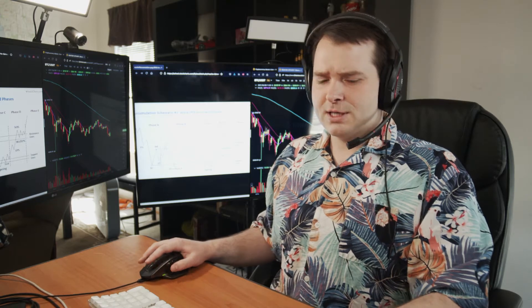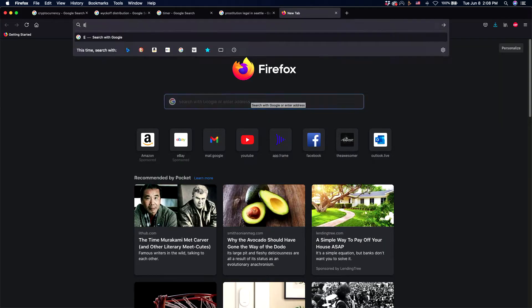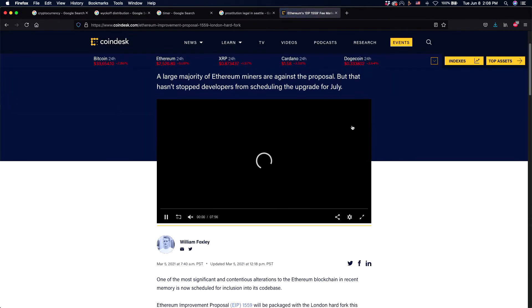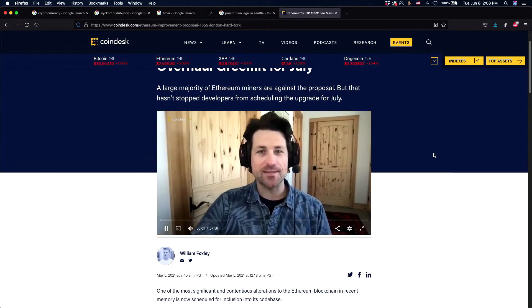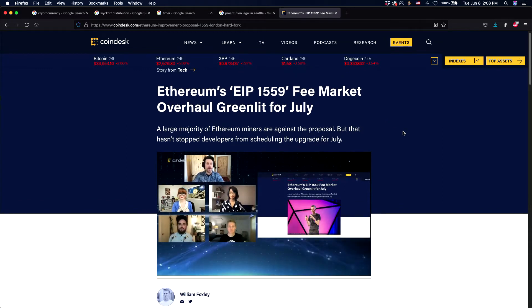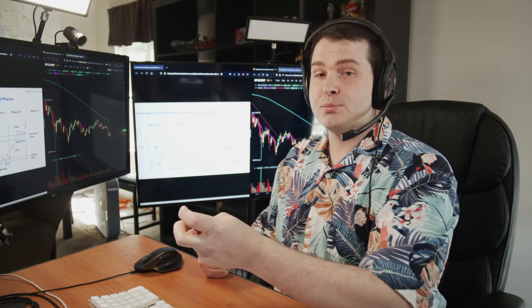I think specifically the catalyst for this springboard move is going to be when Ethereum finally launches EIP-1559. This is launching in July, and we can hypothesize that we're going to see some more sideways, maybe downward trading and manipulation to shake out as many weak hands as possible all the way through the month of June.